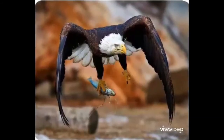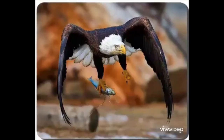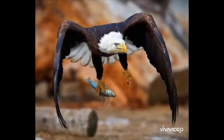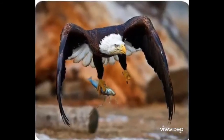Some birds are non-vegetarian such as eagle, vulture and falcon. This is an eagle. Eagle is one of the largest and most powerful birds. It has a strong pair of wings to fly high.